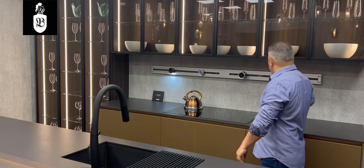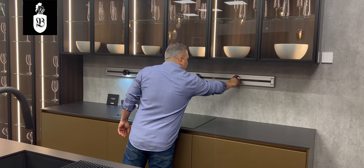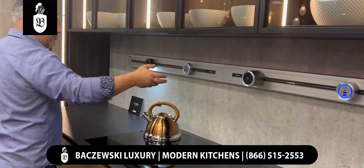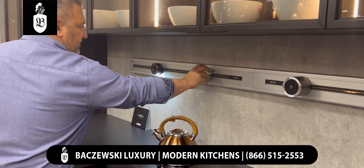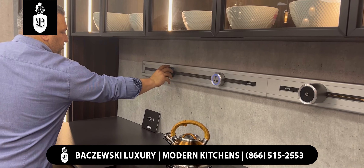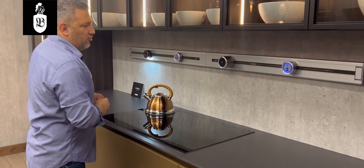We have a power strip on the wall which allows you to charge phones, integrate appliances, or use sensor-driven LED lights. We also have a speaker system where you can install two speakers to create surround sound in your kitchen.